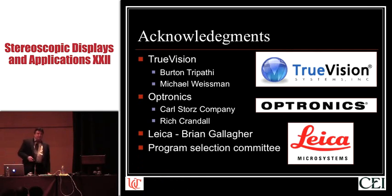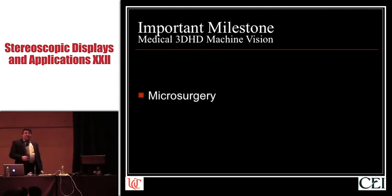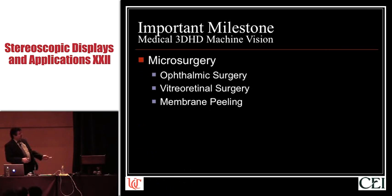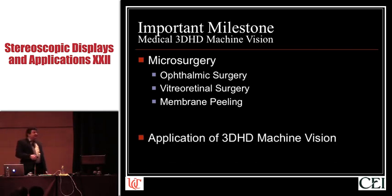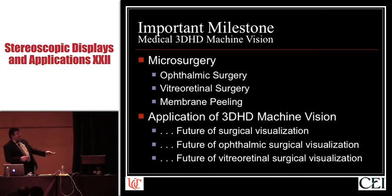And the Program Selection Committee for the privilege of speaking with you today. We're going to talk about an important milestone in medical 3D, HD machine vision in the field of microsurgery — specifically, a tiny little sliver of microsurgery, which is epiretinal membrane peeling, a subsegment of vitreoretinal surgery, which is a subsegment of ophthalmic surgery. We'll talk about what this means in terms of the validity of applying 3D HD machine vision to medical, diagnostic, and surgical procedures.